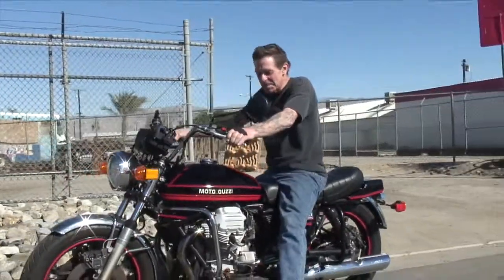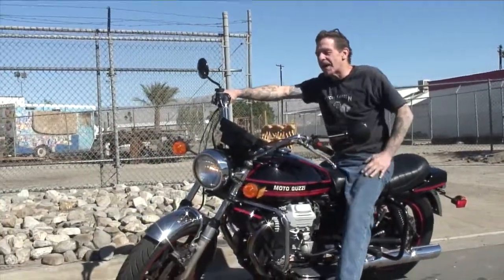Yeah, you don't have to shift. Nope. You can drink coffee and ride. There you go.